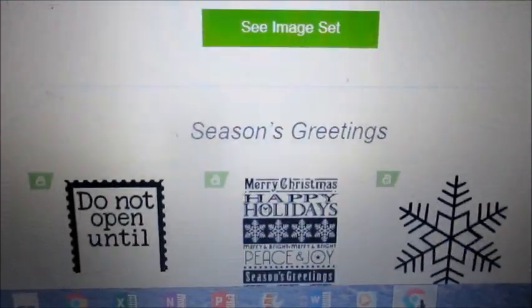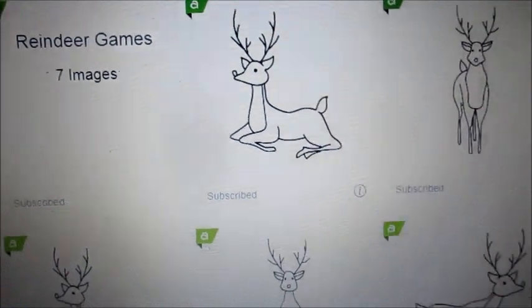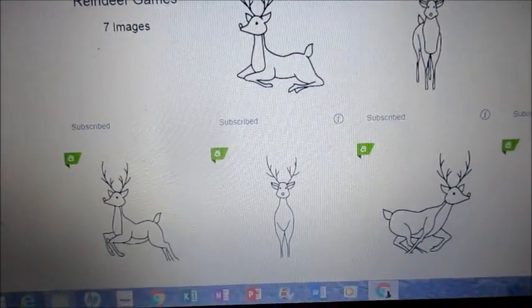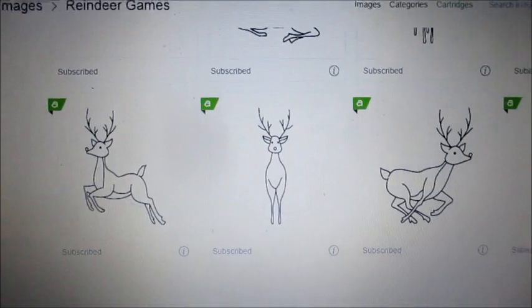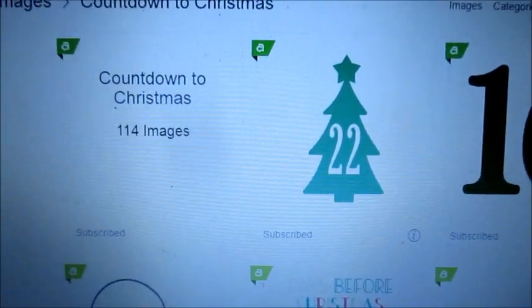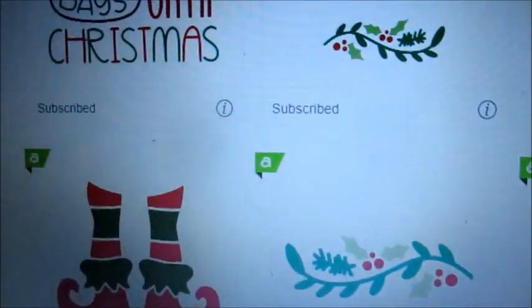I'm going to be showing you all the new images that they're putting in. Here's the reindeer games - I want to show you all of them so that you can see them. I guess this is Dancer and Prancer and everybody. And here is the countdown to Christmas. I can use those reindeers, but this is a little bit more what I do.